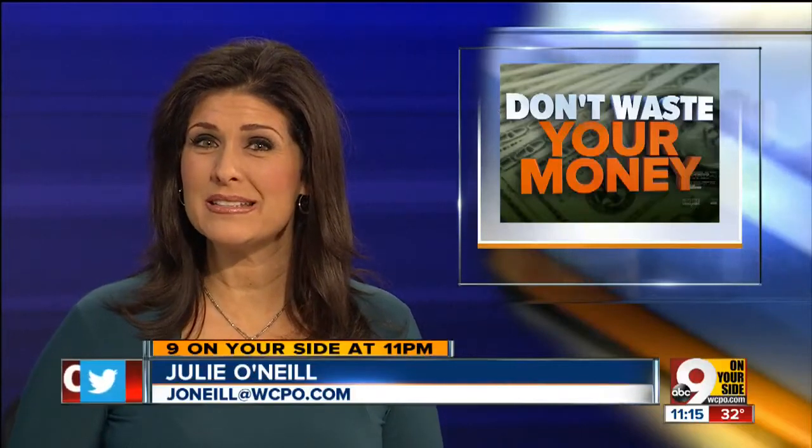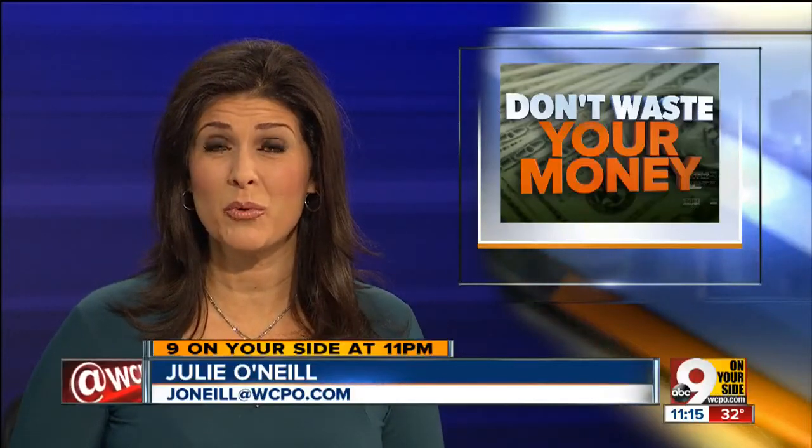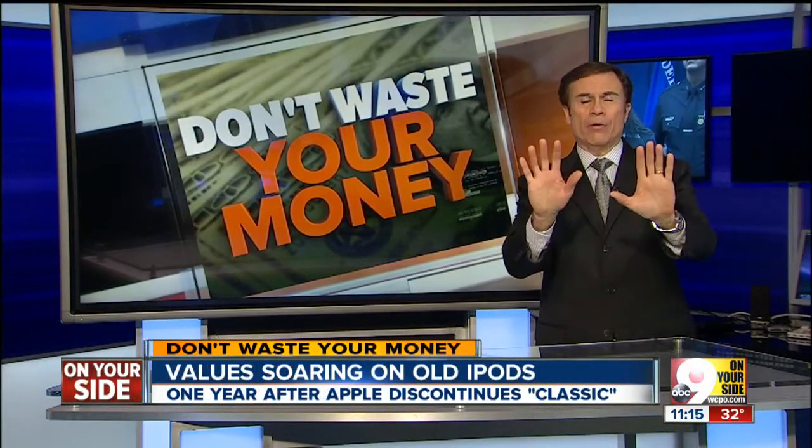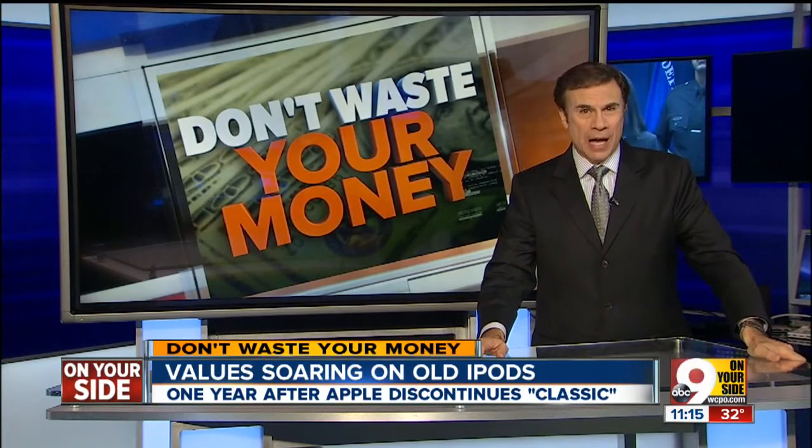Using that old model iPod sitting around your house? It may be worth more than you think. Consumer reporter John Mattery shows us just how much some classic models are selling for. Do you have an old iPod sitting in your dresser drawer somewhere? Don't get rid of it — it may soon be worth a lot of money.